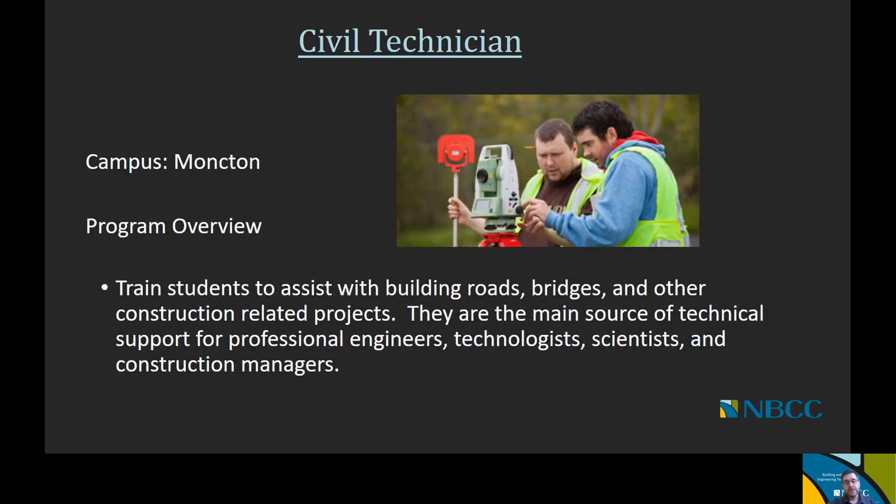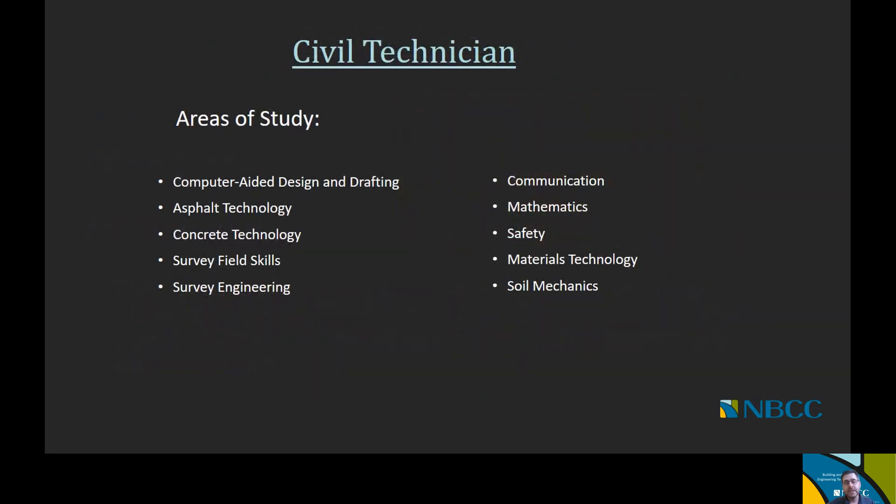Now we're going to talk about the one-year civil technician program. The civil technician program is offered at the Moncton campus and its goal is to train students to assist with building roads, bridges, and other construction-related projects, serving as the main source of technical support for professional engineers, technologists, scientists, and project managers. Courses include computer-aided design and drafting, asphalt technology, concrete technology, survey field skills, survey engineering, communications, mathematics, safety, materials technology, and soil mechanics.